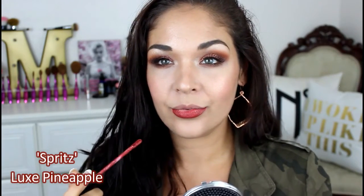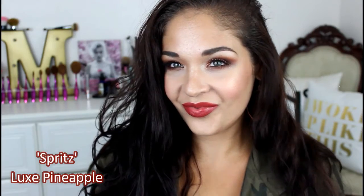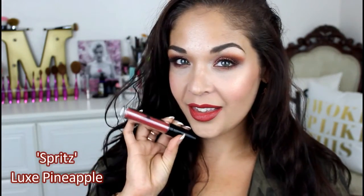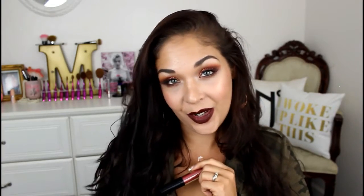Next up is a liquid lipstick from Luxe Pineapple. This is the shade Spritz, and these were actually limited edition and no longer available, but I recently heard that they will be restocking these for the fall and I'm so excited about it. I love actually all of the shades from them, but this one is just so gorgeous and perfect for fall — it's a rich, matte berry shade and I just love it. They're also coming out with two new shades for fall. I do have a lip swatch video of all the Luxe Pineapple lipsticks and I'll link that in the description box as well.